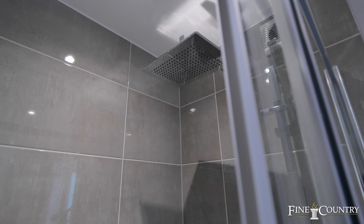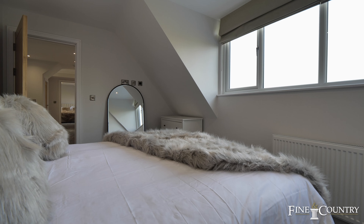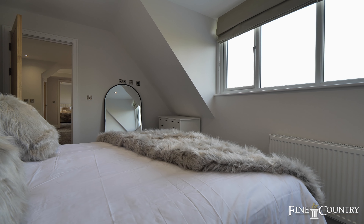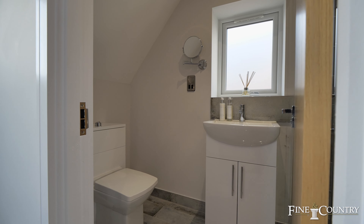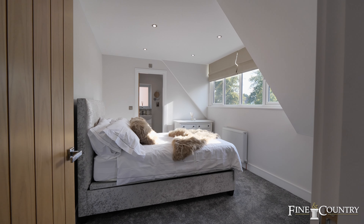There is also a separate family shower room. Nestled on a wide tree-lined avenue in one of Leamington Spa's most coveted neighbourhoods, this property boasts undeniable curb appeal.